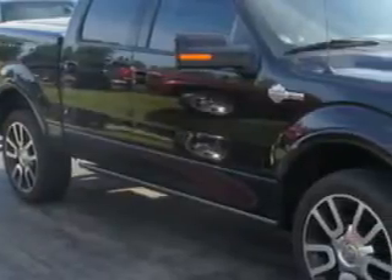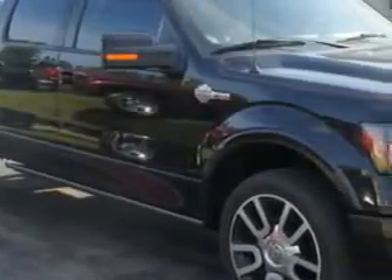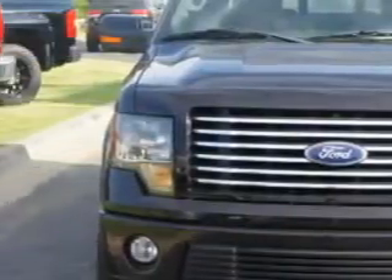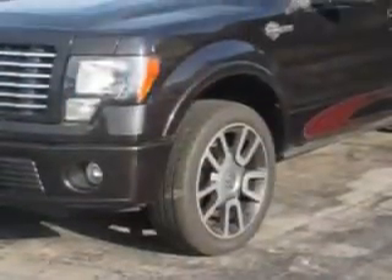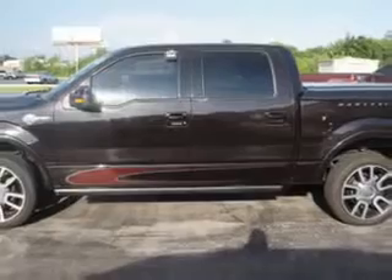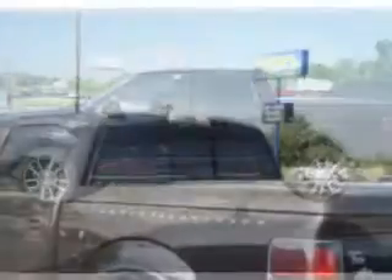Riverside Autoplex of Muscogee knows you want more in a car. You have a purpose for your vehicle. Check out this Tuxedo Black 2010 Ford F-150 SuperCrew 4x4 Harley-Davidson, equipped with an 8-cylinder engine and an automatic transmission.